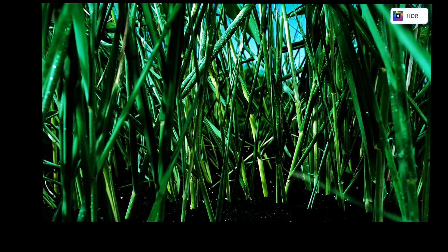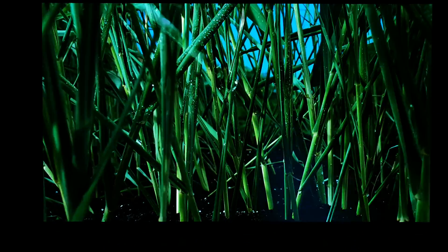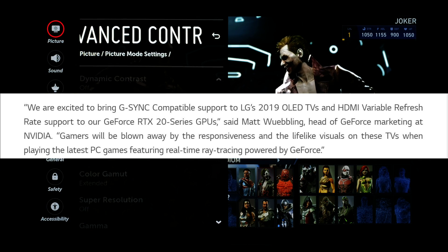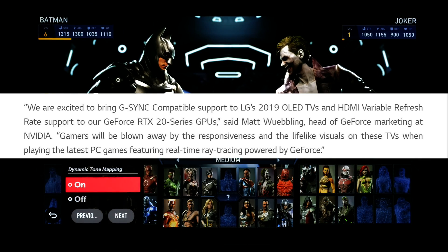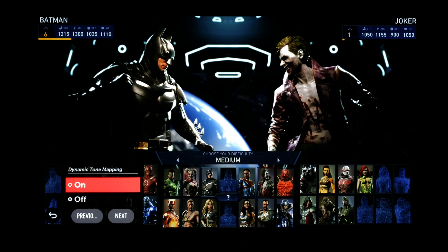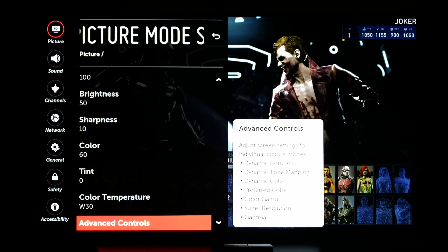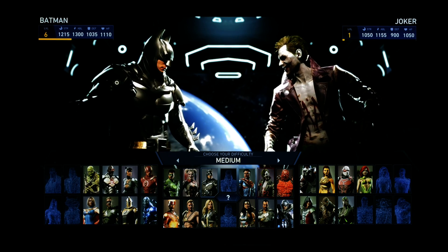In this press release, LG also included a quote from NVIDIA stating that they are excited to bring NVIDIA G-SYNC compatibility support to LG's 2019 OLED TVs and HDMI variable refresh rate support to their GeForce RTX 20 series GPUs. This was said by Matt Webbing, the head of GeForce marketing at NVIDIA.